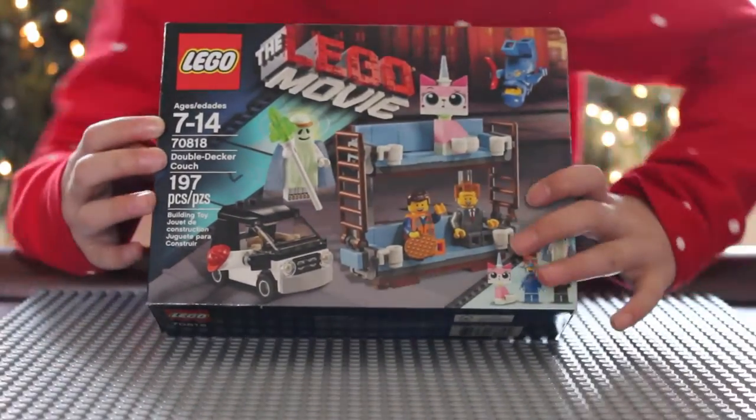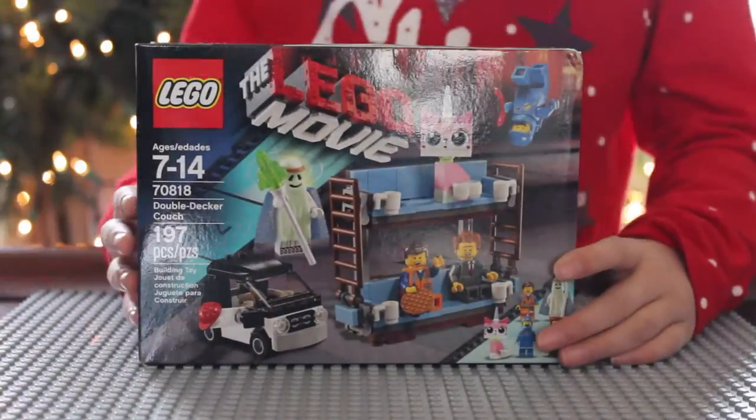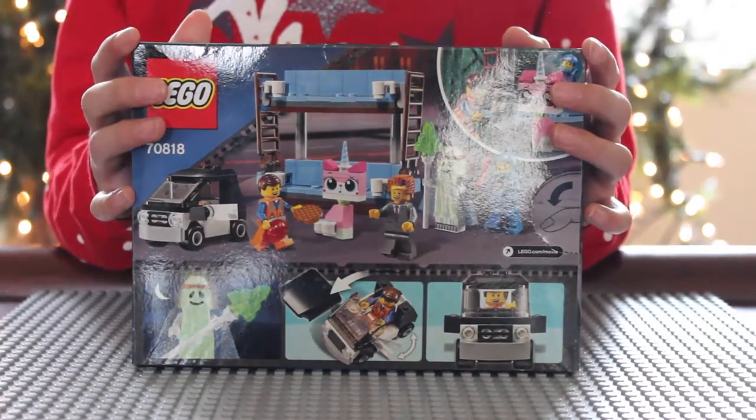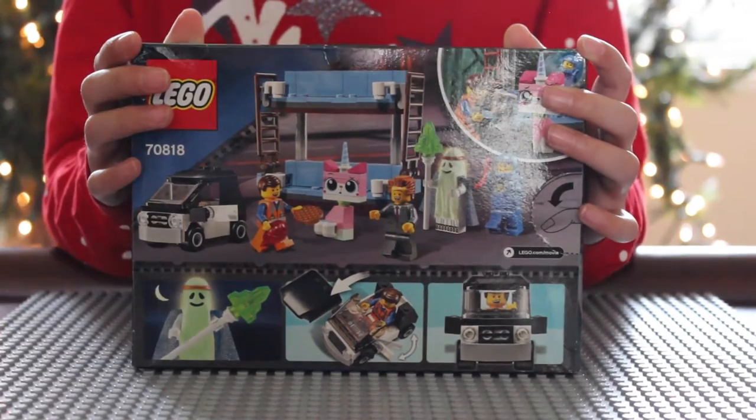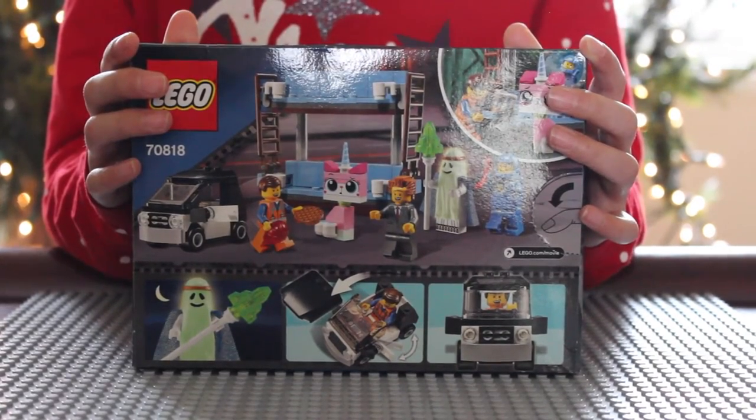It has 197 pieces. It comes with five minifigures: Emmet, Benny, Ghost Previous, President Business, and Unikitty.